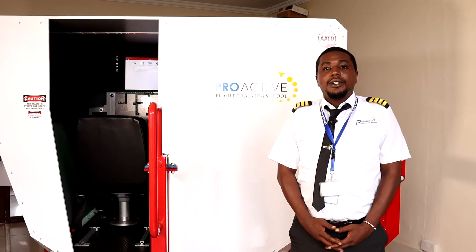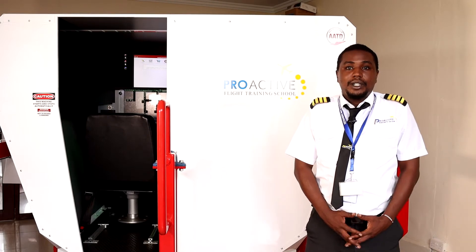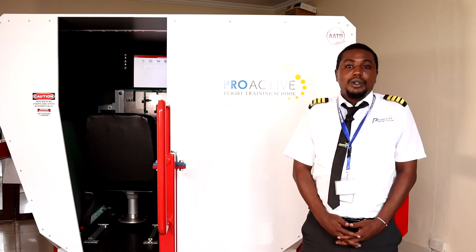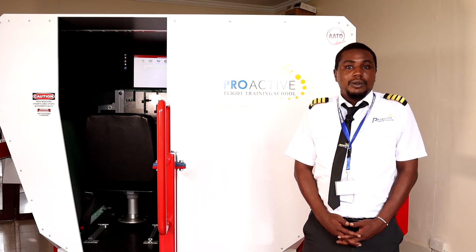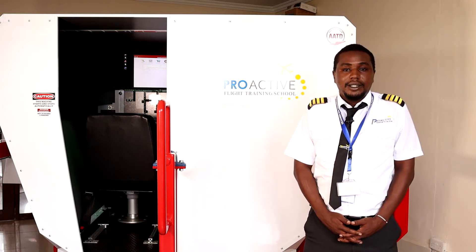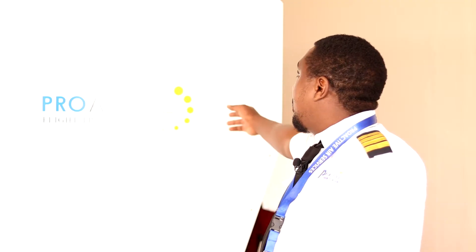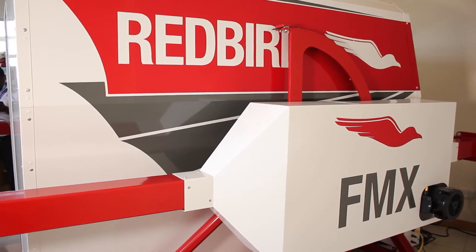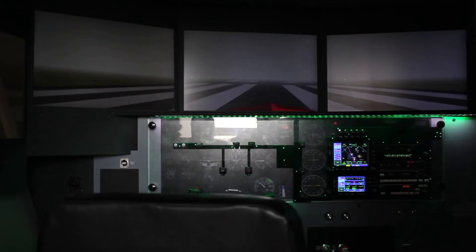Hello, my name is Captain Philip. I'm a flight instructor and a simulator instructor at Proactive Air Services. Today we are going to be having a simulator session with one of my students who currently holds a commercial pilot license and is training on his multi-instrument rating. This is a Redbird full motion simulator, the latest version from Redbird and one of the only four in Kenya.